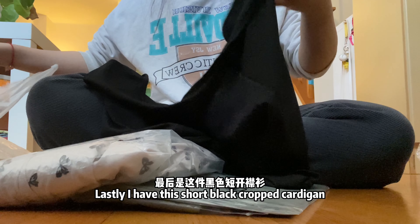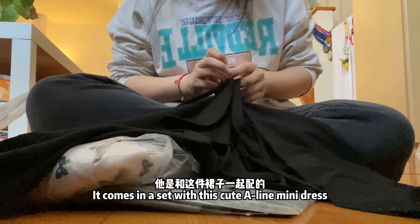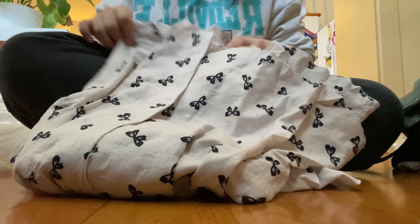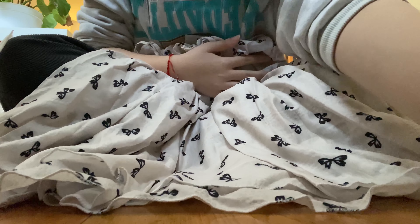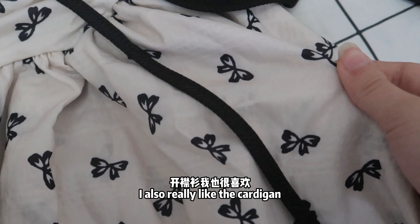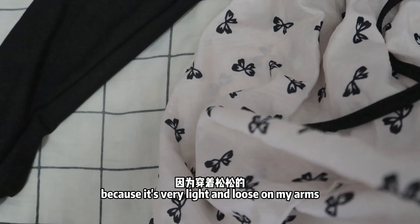Lastly, I have this short cropped black cardigan. It comes in a set together with this cute A-line mini dress. This dress is super cute and I really love how it has two layers. I also really like the cardigan because it's very light and loose on my arms.